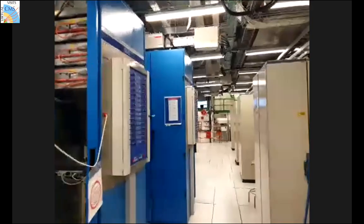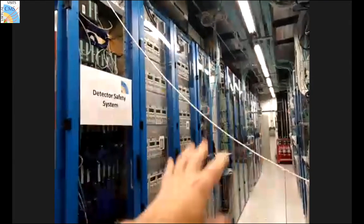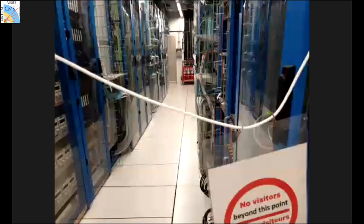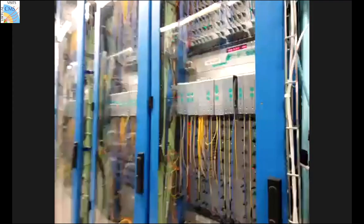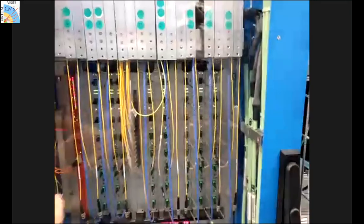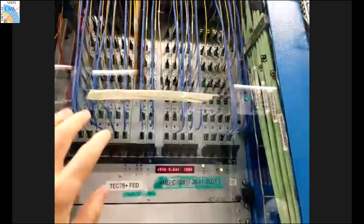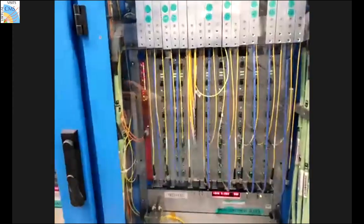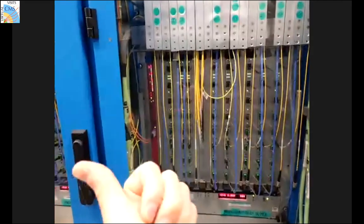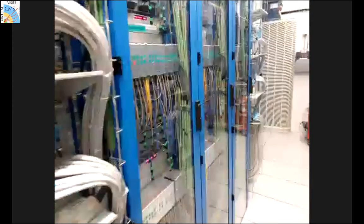We have just entered one of the service caverns. These corridors are full of cabinets packed with electronics. Every yellow cable or blue bundle you see — these are not electrical cables, they are all optical fibers going between this service cavern, where all the electronics are, all the way to the detector. There are fibers going down telling the detector what to do, and fibers coming back telling us what data the detector has measured. We have basically two floors of electronics.